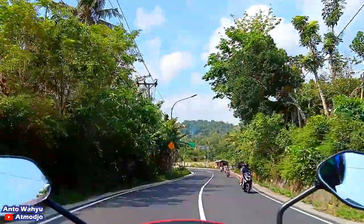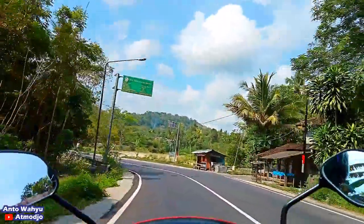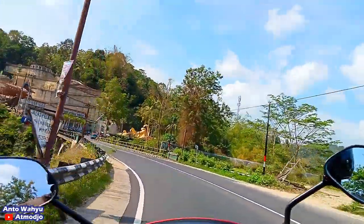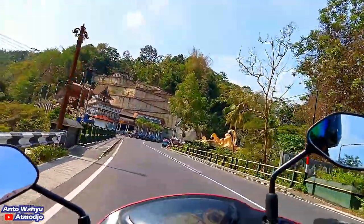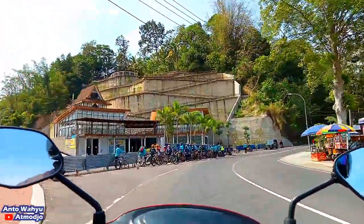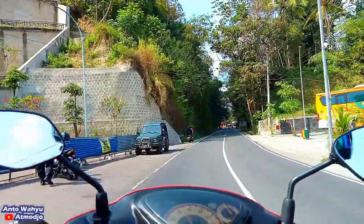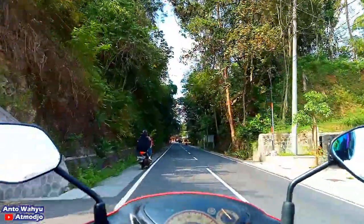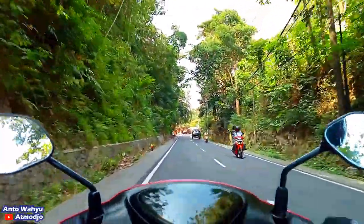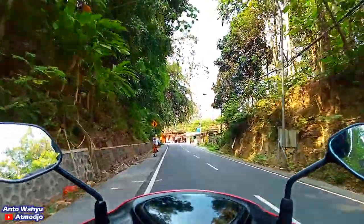Jalan menurun, kita nampaknya sudah hampir sampai ke perbatasan. Nah, ini sudah sampai. Ini adalah jembatan Kaliprogo, jembatan yang kedua yang kita lalui Kaliprogo. Dan ini di sebelah kiri adalah Gerbang Samudera Raksa. Oke, kita lurus terus.